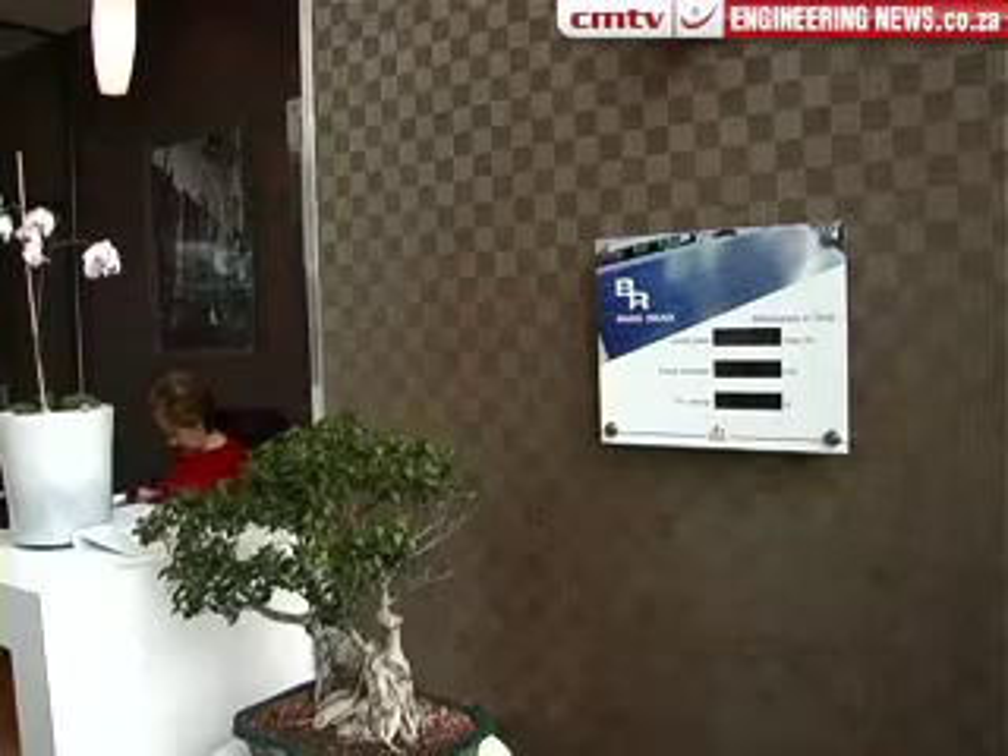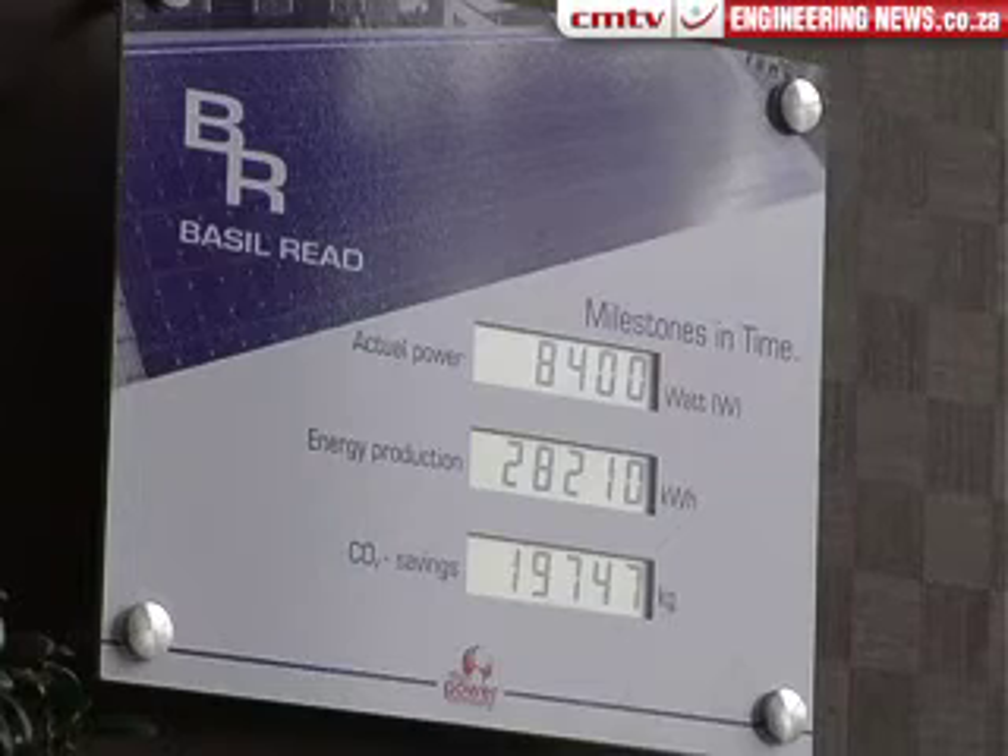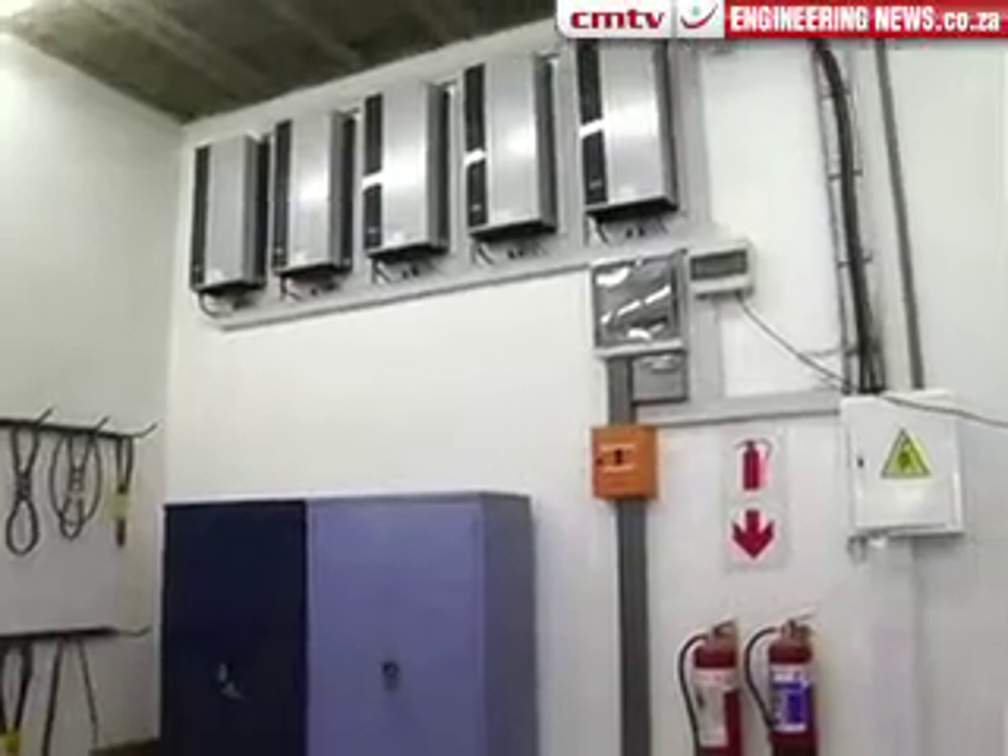Basically, they started with a frame on the roof and then connected the panels onto that. Basil Reed realises that energy efficiency is important and that more needs to be done in investing in renewable energies. It's in line with our policy of reducing our pollution. We were recently ISO 14001 certified and solar is clean energy.